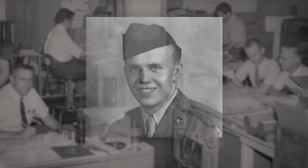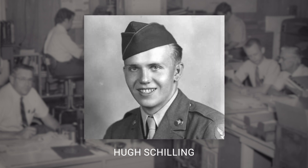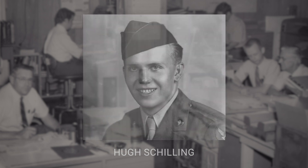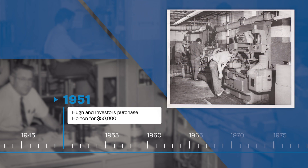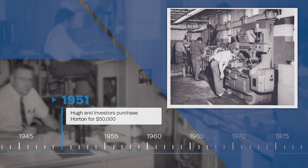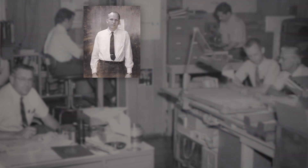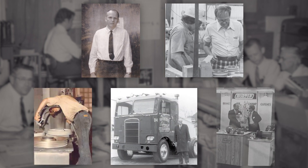Decades later, a World War II veteran with an entrepreneurial spirit named Hugh Schilling rounded up a small group of investors to purchase Horton for $50,000 in 1951. While his fellow investors shared controlling stock, Hugh ran daily operations as minority owner, multitasking as plant manager, assembly worker, janitor, purchasing agent and salesman.